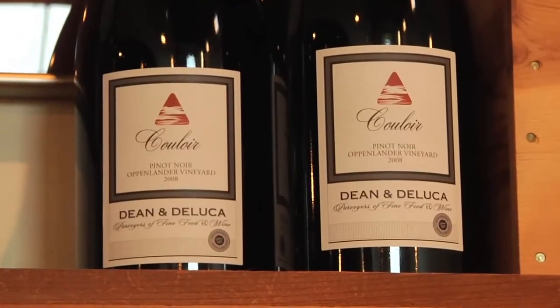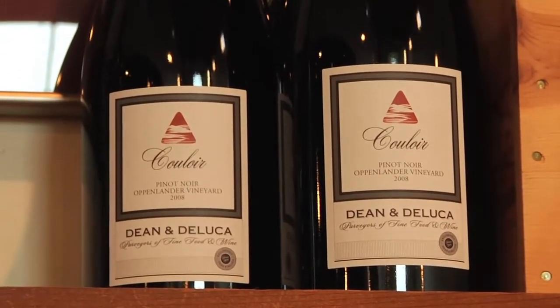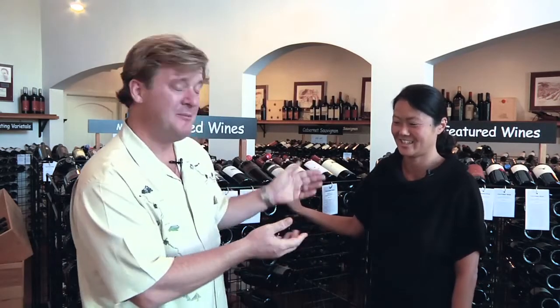Hi, I'm Tyler Field, Vice President of Wine and Spirits for Morton's The Steakhouse. I'm here at the beautiful Dean and De Luca store in Napa, where they happen to sell some of the best wines the Napa Valley has to offer. I'm here with our wine director, Karen Lass. Thank you for being here, Karen. Thank you.